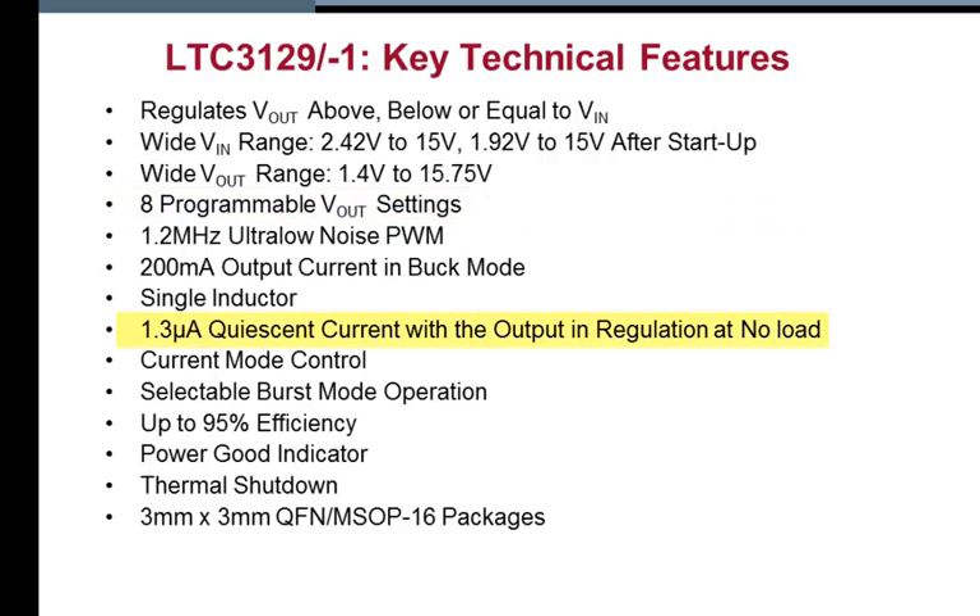A low quiescent current of only 1.3 microamps for both parts makes it ideal for always-on applications which extend the battery run time when the output voltage is in regulation and is unloaded. The 3129's constant 1.2 MHz switching frequency ensures low noise and high efficiency while minimizing the size of external components. The combination of tiny externals and a 3mm by 3mm QFN or MSOP16E package provides a very small solution footprint.